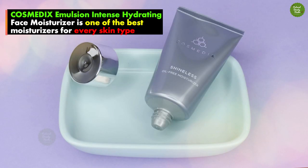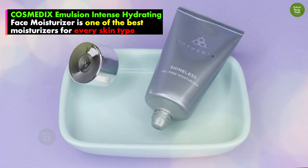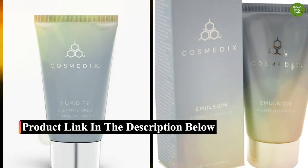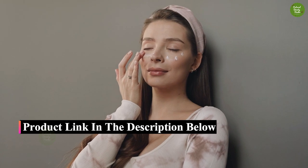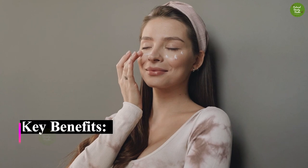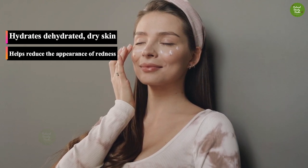The result: Cosmetics Emulsion Intense Hydrating Face Moisturizer is one of the best moisturizers for every skin type. It is a silky, smooth, luxurious face moisturizing cream that helps hydrate and replenish dry skin for total moisture restoration and a healthy-looking glow.